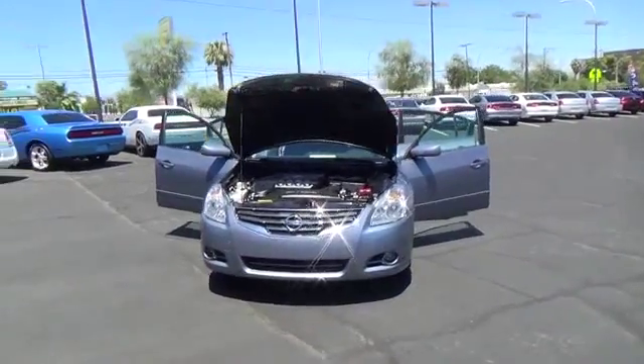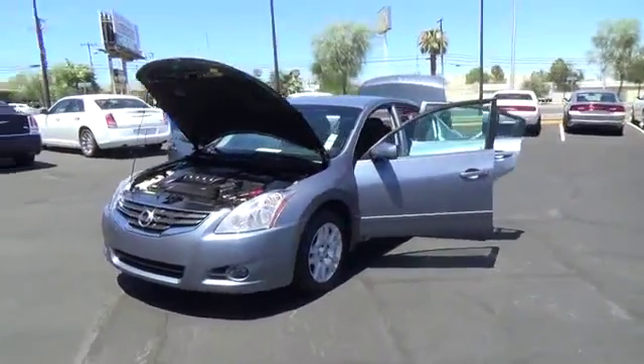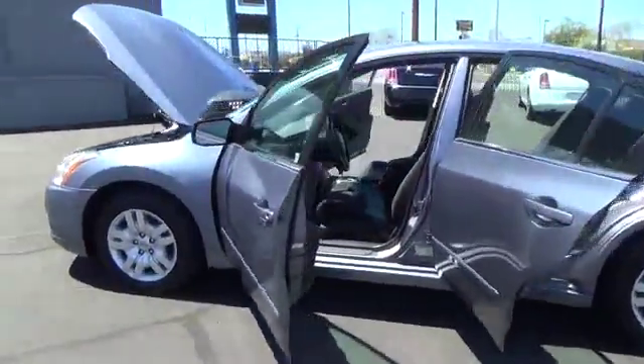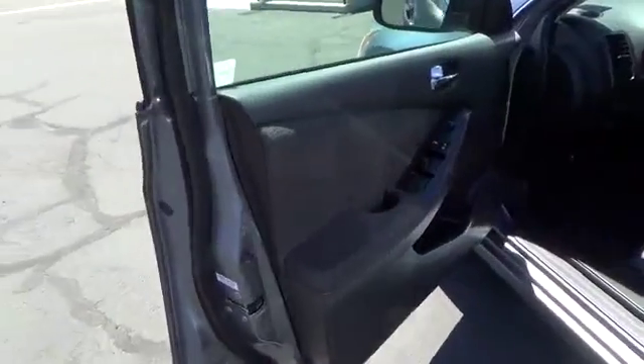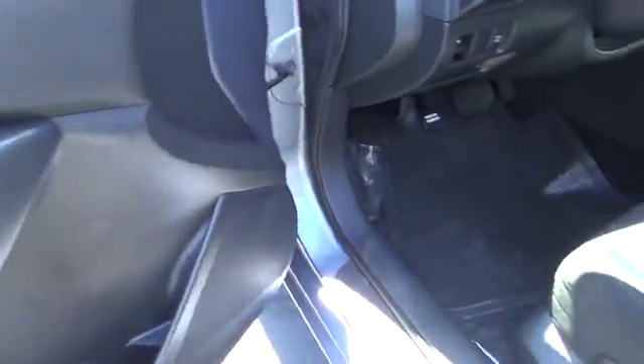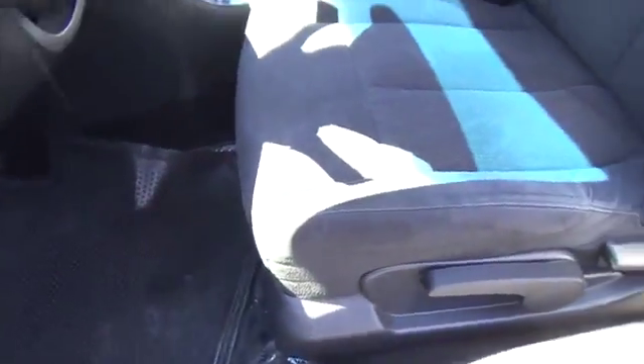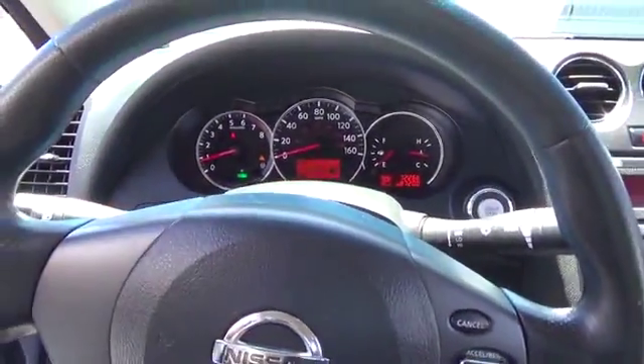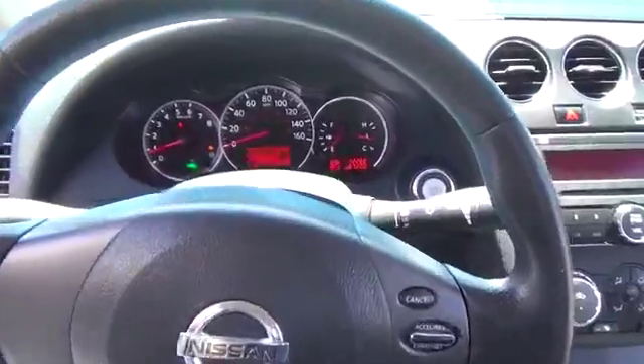The 2010 Nissan Altima offers advanced features to make life easier, including push button ignition, which comes standard. Combine that with a powerful V6 or efficient four-cylinder engine, six standard airbags, and over 5,000 quality and performance tests, and you'll see the Nissan Altima is made to drive and built to last.